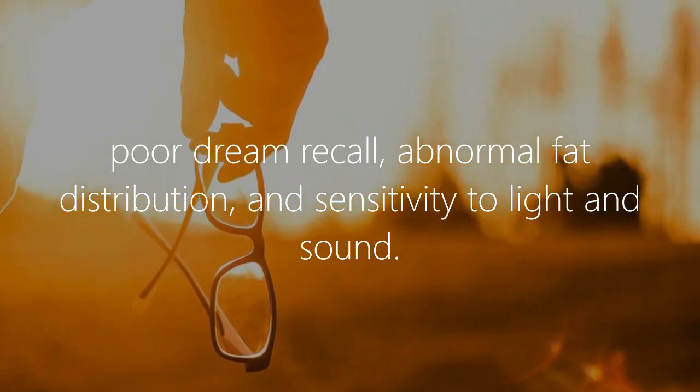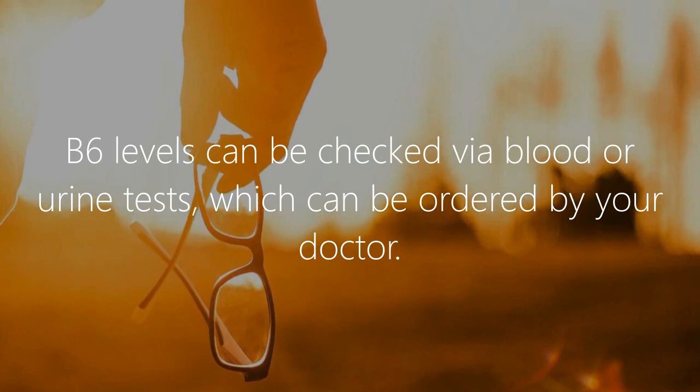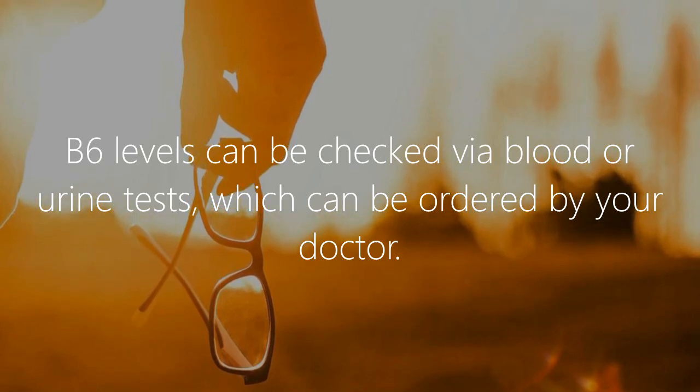Additional signs of pyroluria include poor dream recall, abnormal fat distribution, and sensitivity to light and sound. B6 levels can be checked via blood or urine tests, which can be ordered by your doctor.